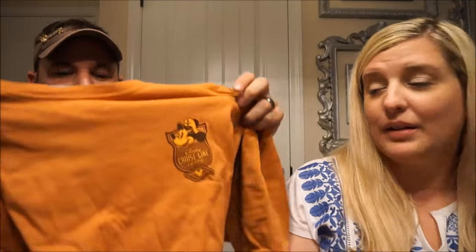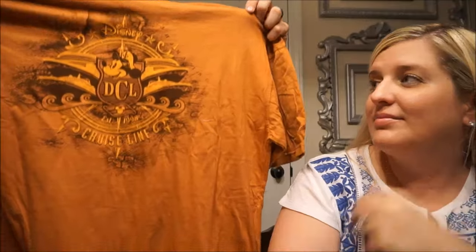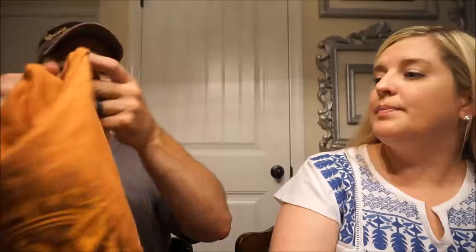The next thing — Brad found another shirt. We haven't been on a Disney Cruise Line yet, someday. But for $10.99, which was normally $29.95, I like the color, so I figured I'd get it. You can't go wrong with a Disney Cruise Line t-shirt established in 1998. I like it — I'm going to wear it. $10.99, original price $29.95. Not bad.